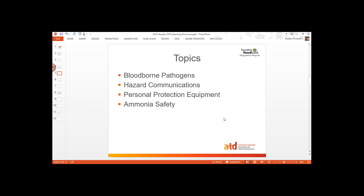So here are the topics: bloodborne pathogens, hazardous communication, personal protection equipment, and ammonia safety. After this webinar you'll get an email from Harry, who is in charge of content for the showcase. He will send you a document and anything else that you need to create that course. Harry's going to be your go-to guy if you've got any questions or need more information about the modules that you're creating.